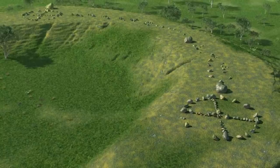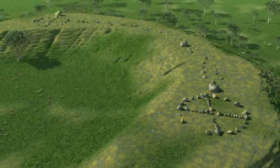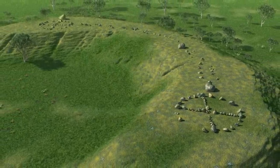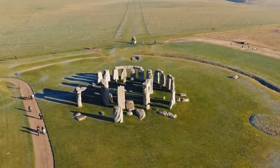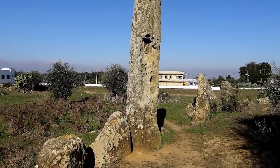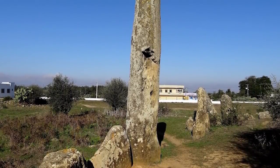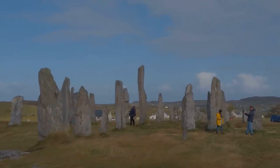Nevertheless, you can find Pythagorean right-angled triangles in the ratio 12, 35, and 37 here, just as you can at Stonehenge in England, and the use of the megalithic yard is evident in both places. These ancient cultures may never have spoken to each other, but they clearly shared some of the same very specific ideas.